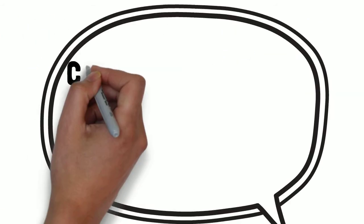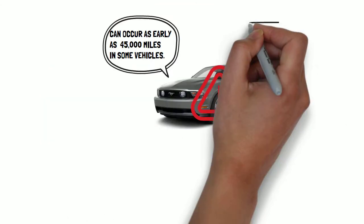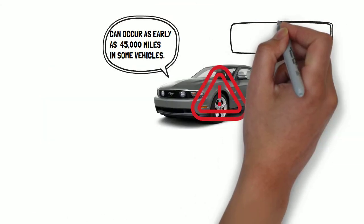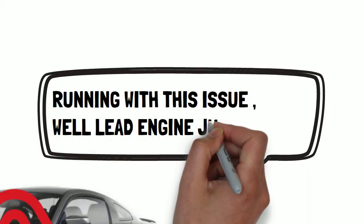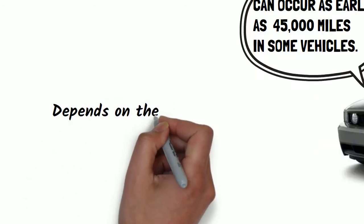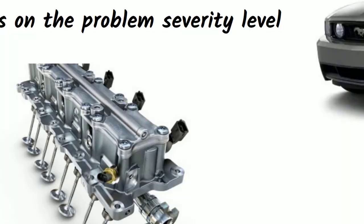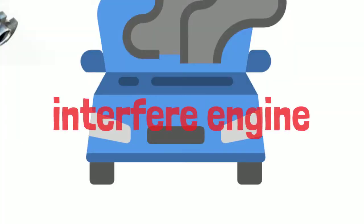This problem can occur as early as 45,000 miles in some vehicles. When the engine is running with this issue for an extended period, it will lead the engine to jump timing. Depending on the problem's severity level, this may damage the cylinder head and valves and interfere with the engine.